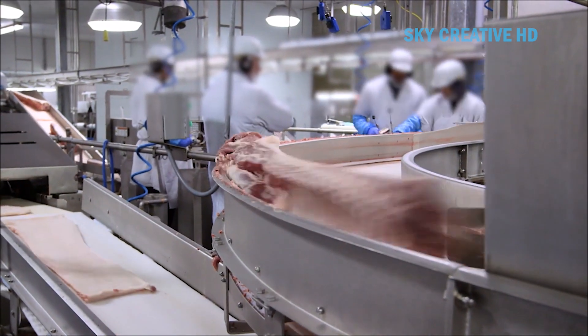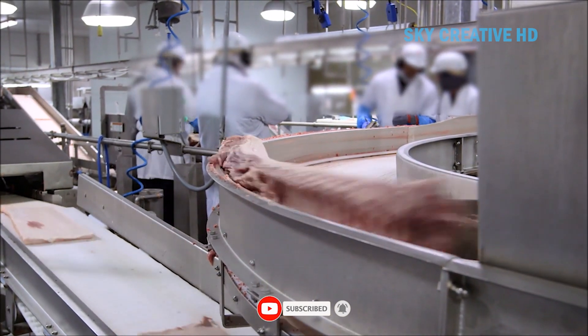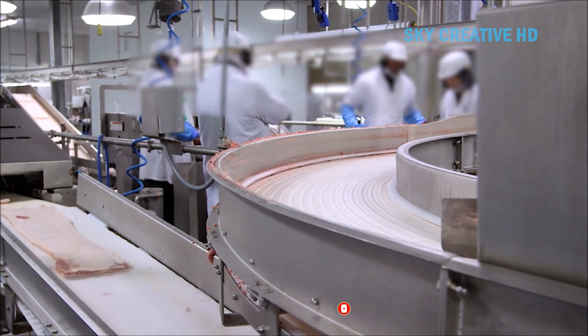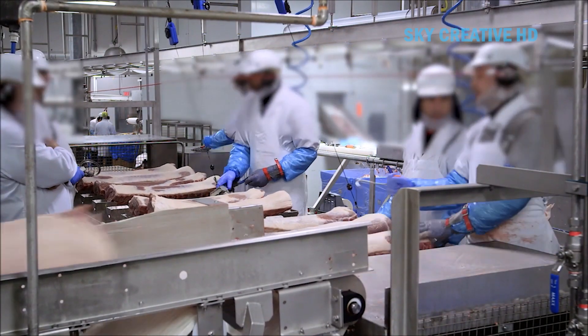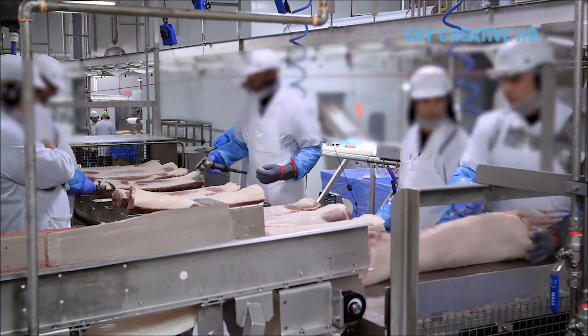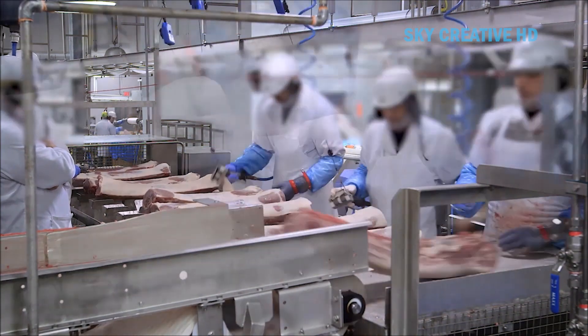The ALP can be used with other Frontmatic equipment, such as the automatic middle band saw, the automatic rib puller, and the automatic belly trimmer, for complete belly line optimization. This system is designed in accordance with EU and USDA regulations, meeting the strictest demands on health and safety.